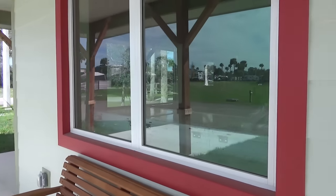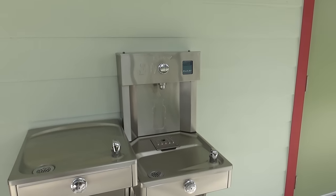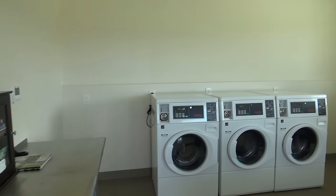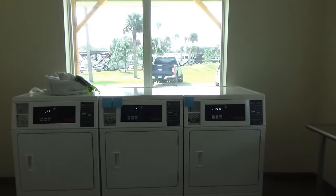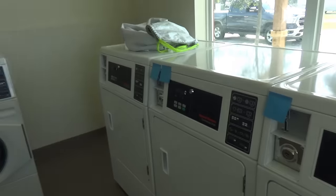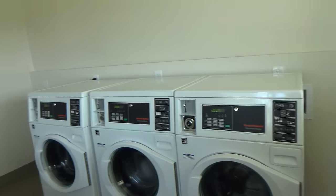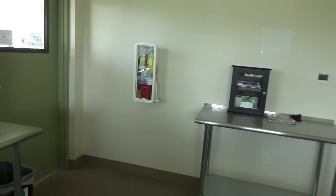Here is their laundry. You can also fill up your water bottles here. It appears to be $2, and they take coins — three dryers, three washers. A couple of them are out of service, but they have folding tables. It's air conditioned, nice and clean.